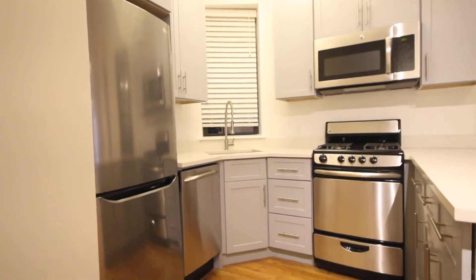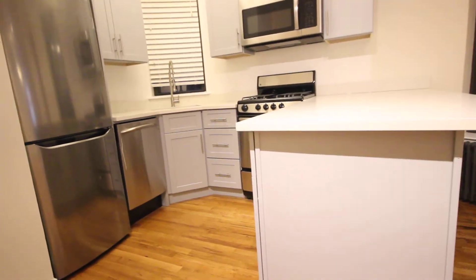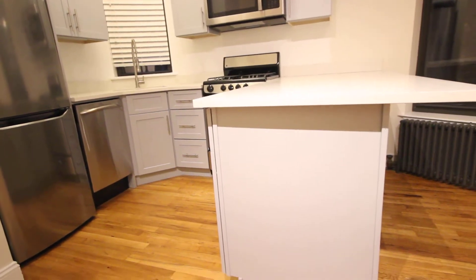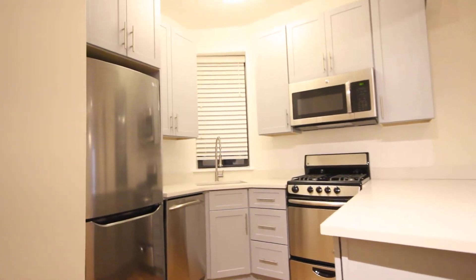It's got a brand newly renovated kitchen with stainless steel appliances. Dishwasher and microwave are built in. There's an overhang for chairs here. Just a beautiful kitchen.